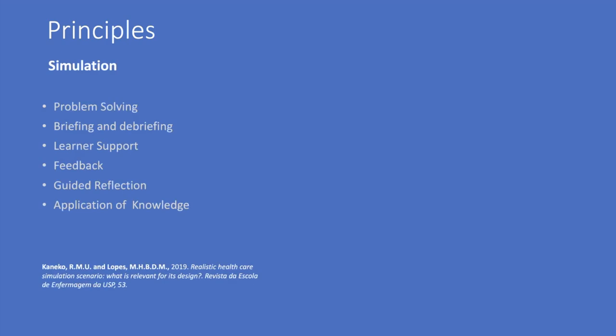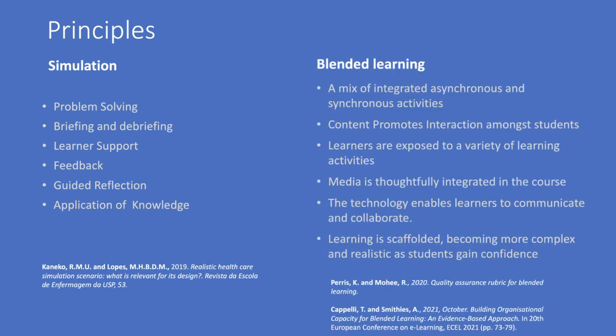Jenny's talk this morning was very interesting on learning theories and we did base this very much on those. Simulation, because that's what we're familiar with and it fitted into the simulated placement. That idea of briefing and debriefing was really key, and blended learning because we were mixing synchronous and asynchronous activities. We wanted to pull up best principles from those learning theories.